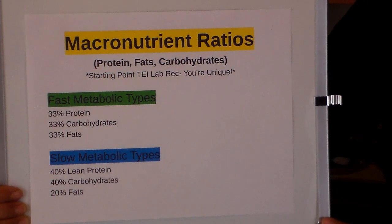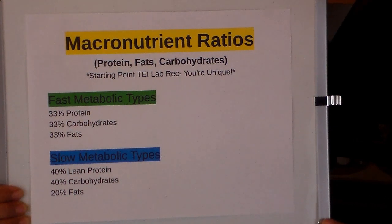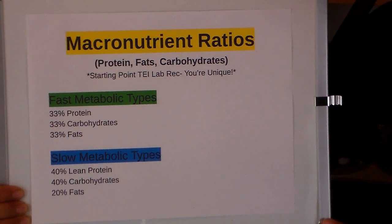We'll discuss food recommendations for each type and look at the best macronutrient ratio — and when we're talking macronutrient ratios, we're talking protein, fats, and carbs. This is just a starting point that the lab recommends, but please remember that you're unique, so you'll want to make adjustments. For the fast metabolic type, we're looking at about a third protein, a third carbohydrate, and a third fats in calories.